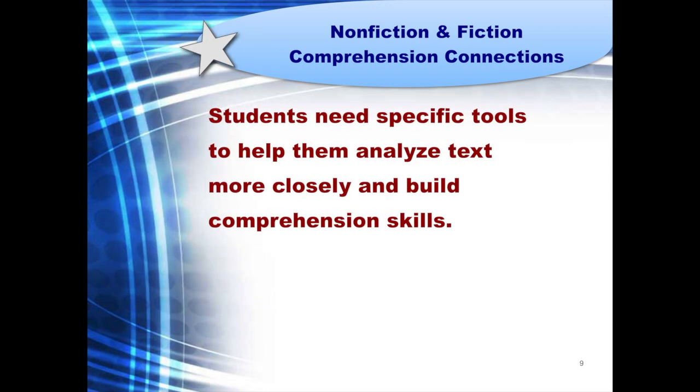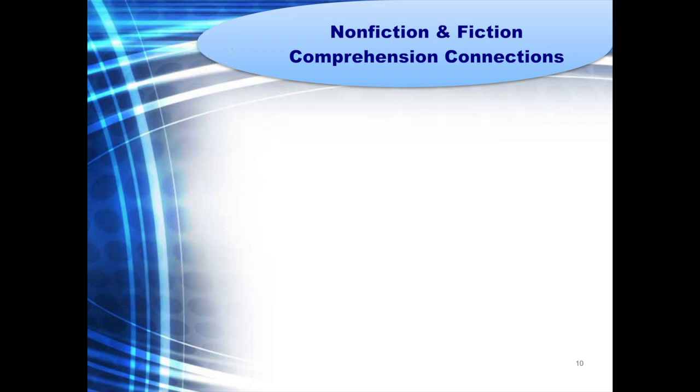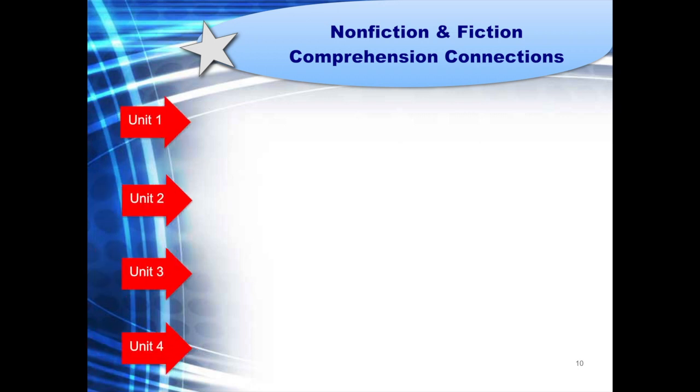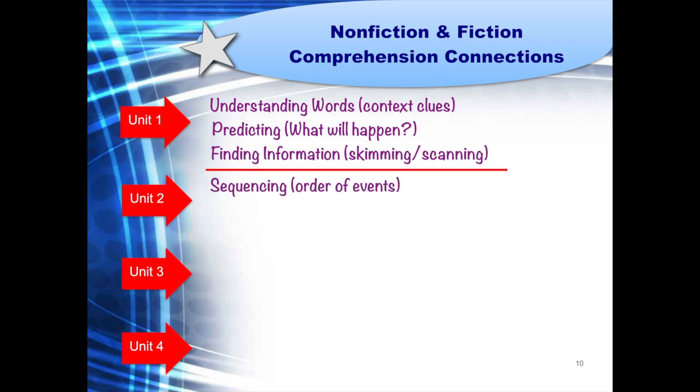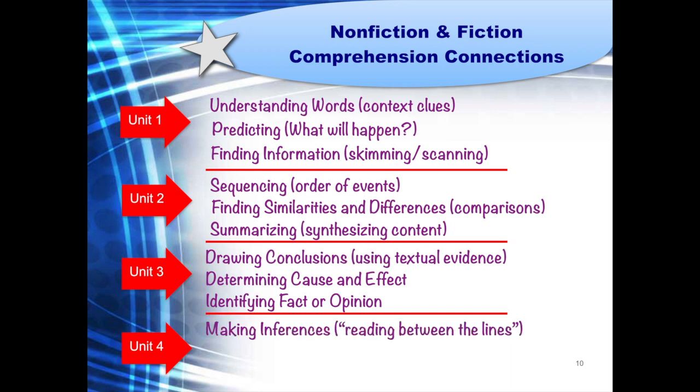Students need specific tools to help them analyze text more closely and build comprehension skills. This is where the Comprehension Strategies lessons come into play. In the resource book, you'll find over 100 pages devoted to specific Comprehension Strategies lessons. This part of the resource serves as the foundation for the program. We've included four units with three specific strategies addressed in each unit. Among the 12 strategies are: understanding words, predicting, finding information, sequencing, finding similarities and differences, summarizing, drawing conclusions, determining cause and effect, identifying fact or opinion, making inferences, identifying main ideas, and discovering point of view and purpose.